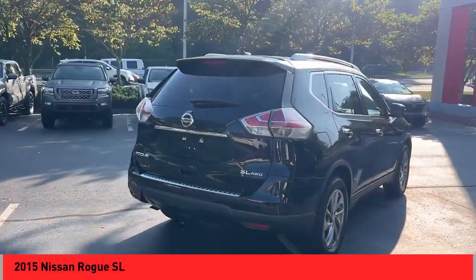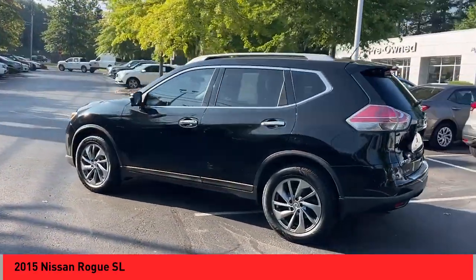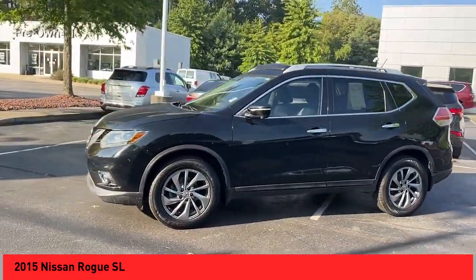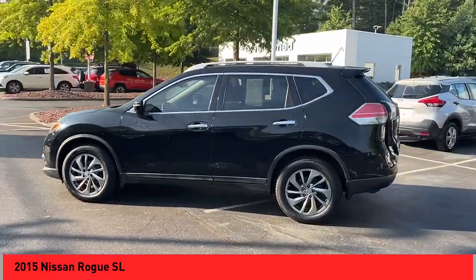Looking for the right vehicle? Check out the 2015 Rogue. The stylish Rogue gets 27 miles per gallon and still boasts nearly 58 cubic feet of cargo space. With a 5 star side impact safety rating and confident handling, the Rogue is more than you expect and everything you deserve.